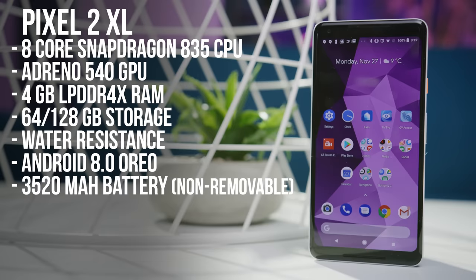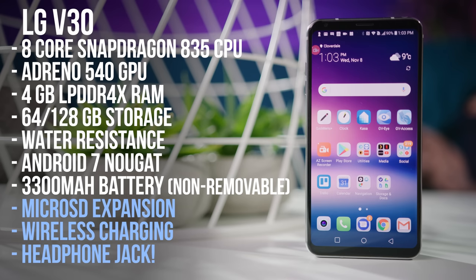And under the hood, you'll find all the things that the discerning consumer would expect from a flagship phone these days — yes, actually all of them. The highlights compared to the eerily similar Pixel 2 XL include micro SD expansion, wireless charging, and yes, a headphone jack.